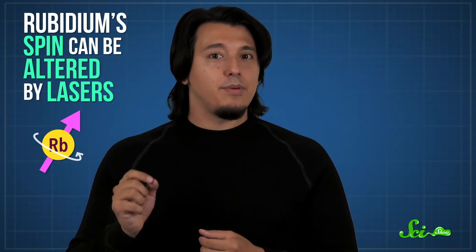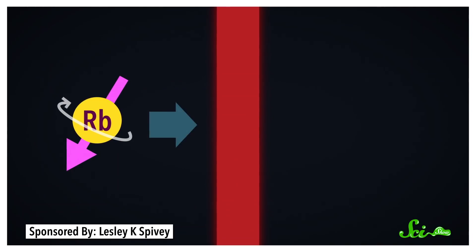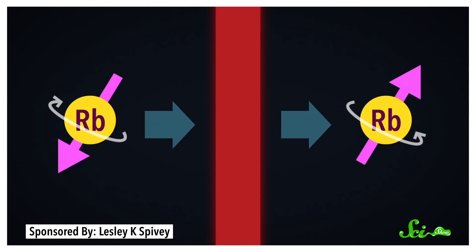The choice of rubidium also wasn't random, because rubidium has an interesting property. Its spin can be altered by lasers. So in the study, when the atoms passed through this laser barrier, their spin would change. And the longer this took, the more their spin was affected.